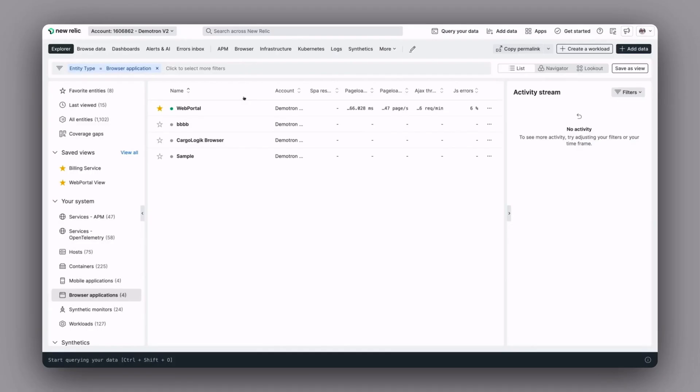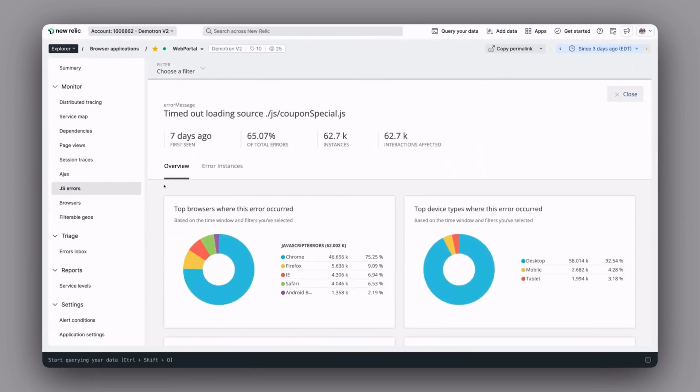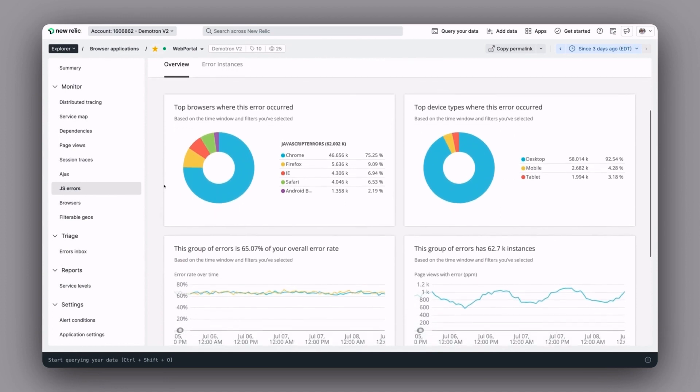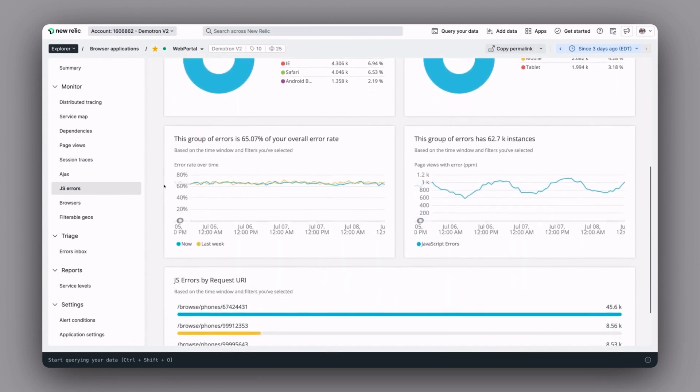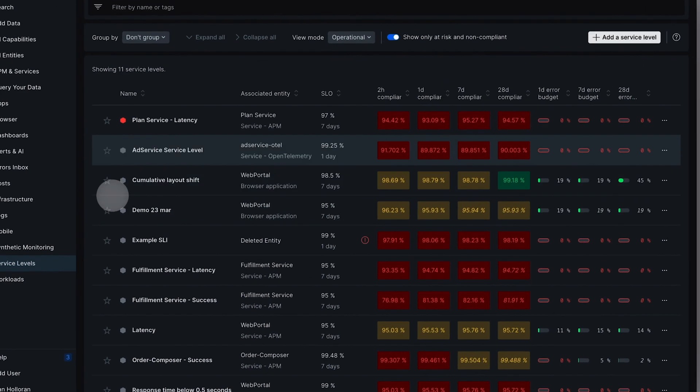New Relic allows us to run vital observability and monitoring competencies across our SRE function. These include monitoring golden signals associated with our APIs in a dashboard, and looking at synthetic transactions that represent the most important customer journeys across our site.